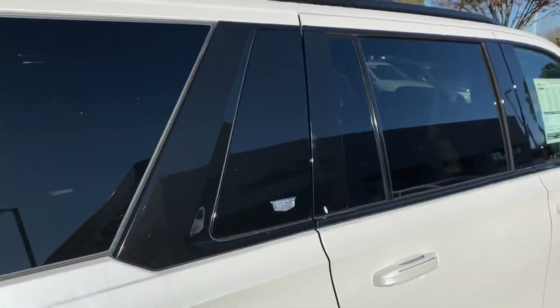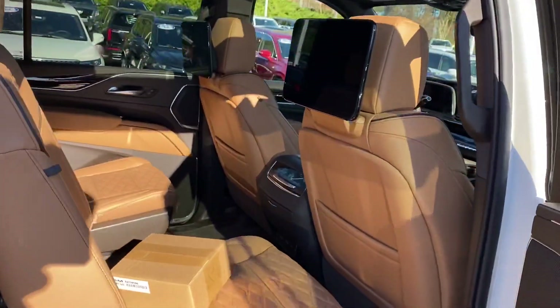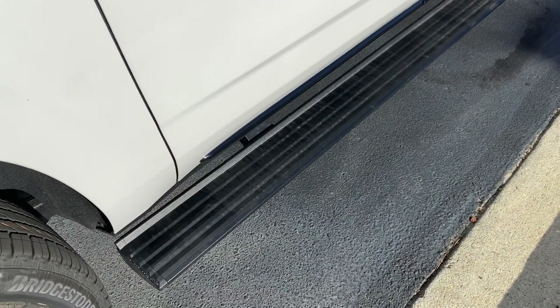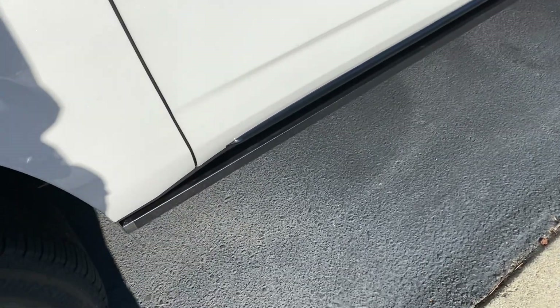Again that sport package trim where everything's blacked out around the windows. This does have the retractable running boards — they automatically go back up and in. As soon as you open the door, they pop right out.